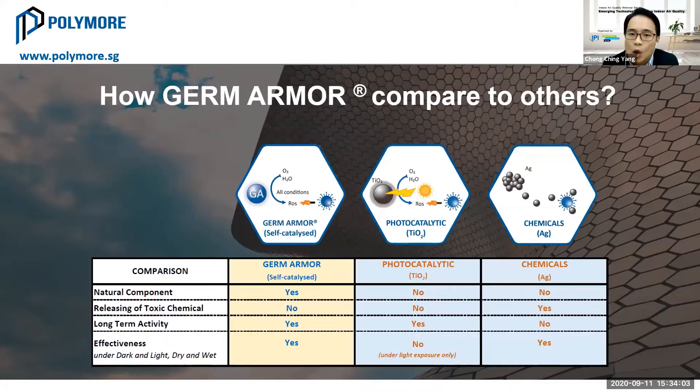I'd like to compare some of the common antimicrobial materials available in the market. There are basically two kinds: organic antimicrobial material, commonly called biocide, and inorganic antimicrobial material, which is more on the metal composite side. I'd like to share a comparison table between Germ Armor and other well-known materials like silver and titanium dioxide, which are very commonly used in the paint, coating, furniture, and flooring industries.